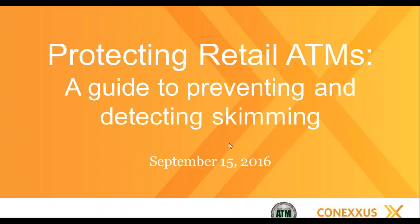Hello everyone and welcome to today's webinar on Protecting Retail ATMs: A Guide to Preventing and Detecting Skimming. My name is Linda Toth. I'm Director of Standards for Conexus and I'm your host today.